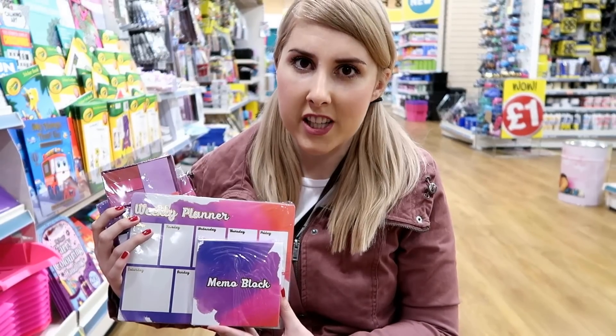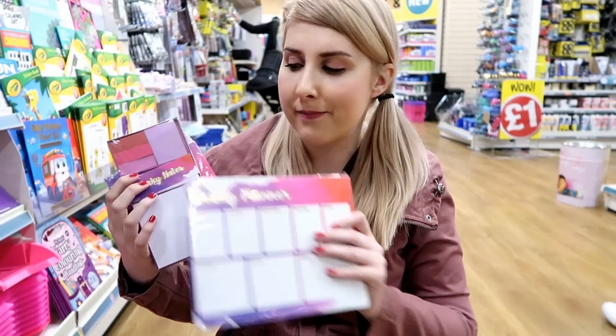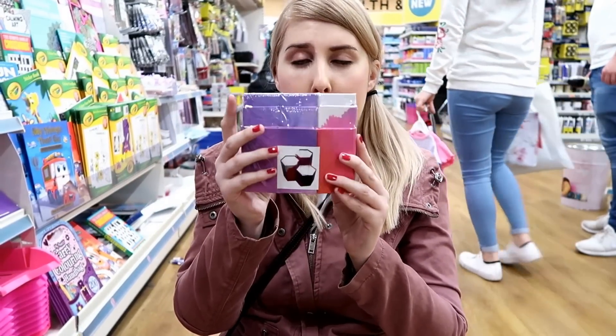Our Founder's purple stationery range — they have memo blocks, also weekly planners, a pack of sticky notes, and this little pen holder which you assemble yourself.